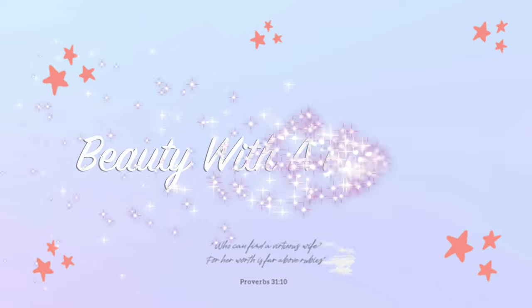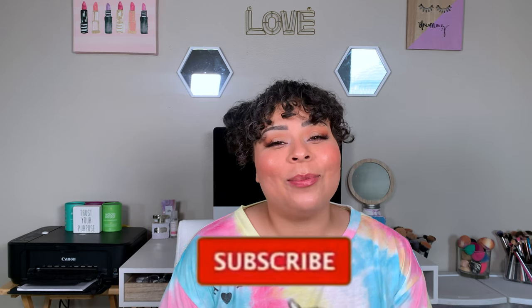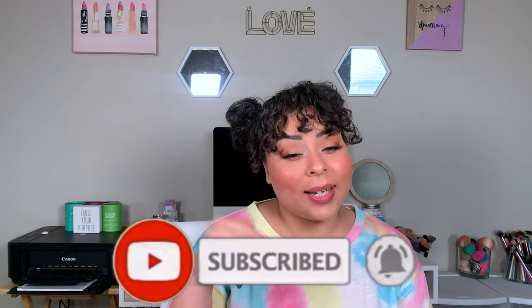Hey guys, welcome back. My name is Allie. If you're new to my channel, welcome to Beauty with a Purpose. I upload four videos a week — beauty, bible, and lifestyle. If any of those interests you, please go ahead and hit that subscribe button, and let's get into today's video.